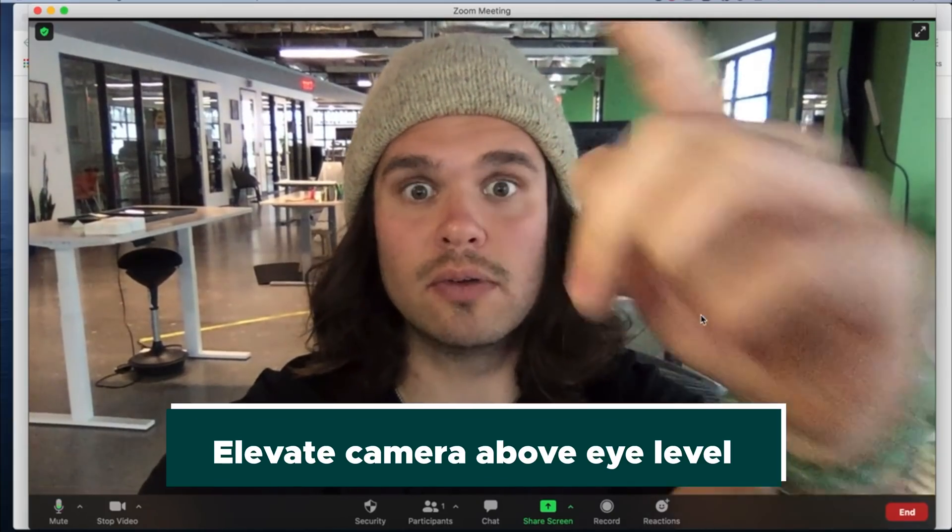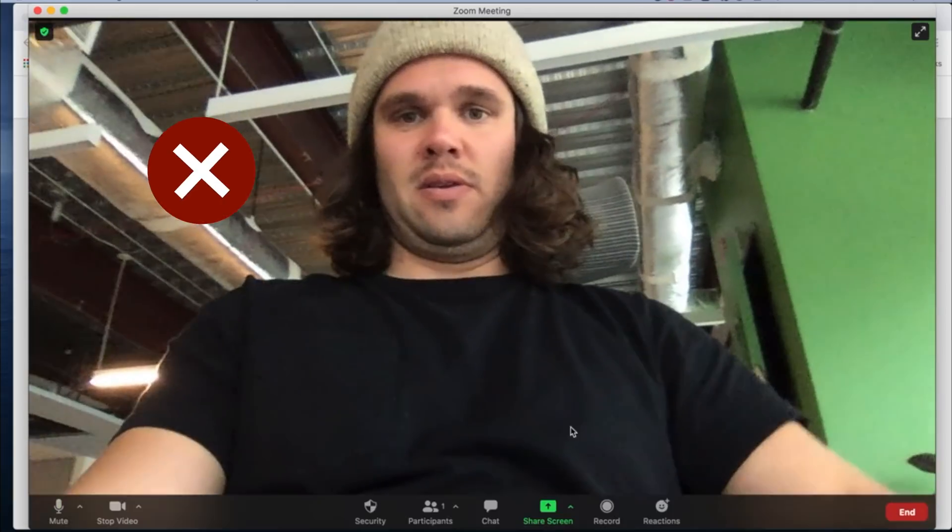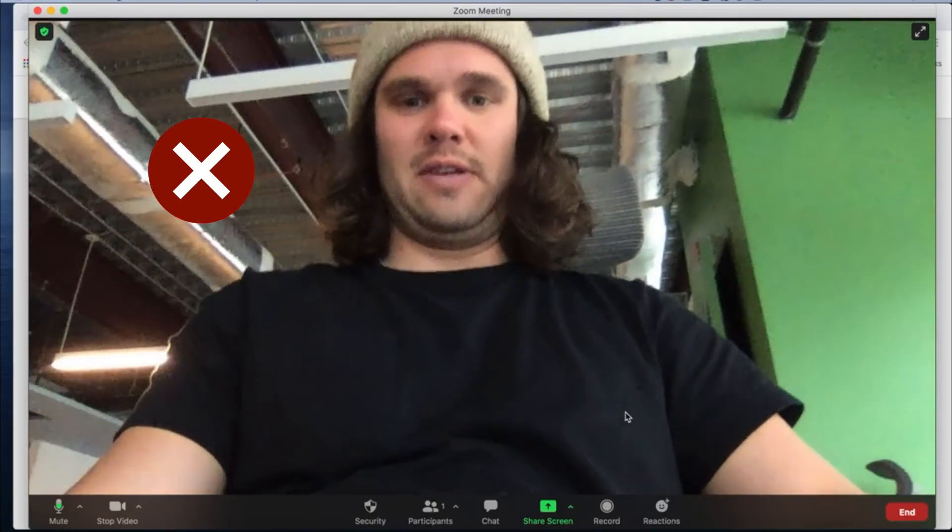The second lesson in lighting is to think angles. Do yourself a favor and elevate your laptop to go above eye level so that you're looking up and your face is correctly in proportion. If your laptop is on your lap, your stomach and chin are going to be the biggest things in the camera. That's because whatever is closest to the camera will seem bigger, and whatever is furthest from the camera will seem smaller. So just remember that rule of thumb when you choose the best angle for your face.